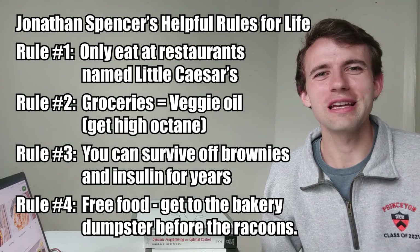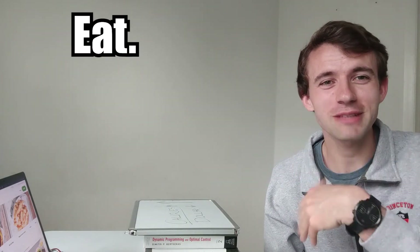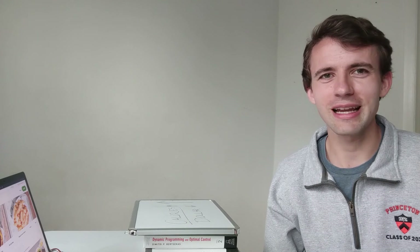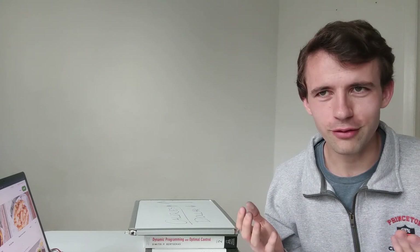Thank you for watching my video. If you enjoyed it, like, comment, subscribe. If you're coming to Princeton, be sure to hit up that Princeton free food list. And if you know about anything that is more calorie-efficient than vegetable oil, hit me up.